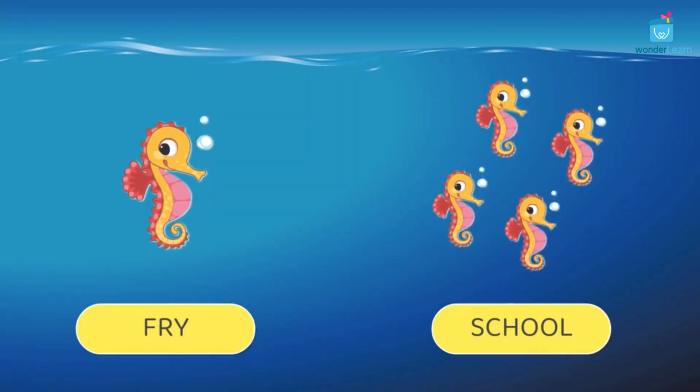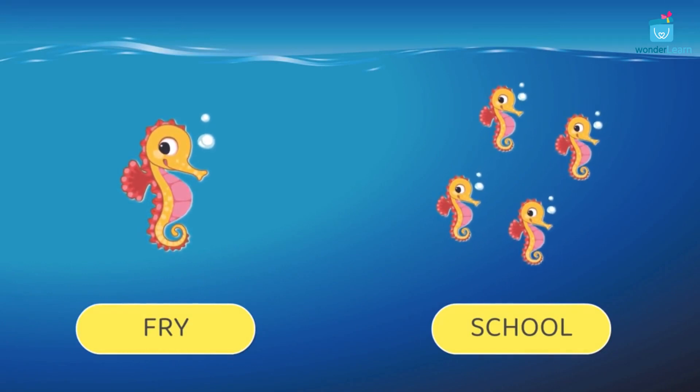A baby seahorse is called a fry. A group of fry is called a school.